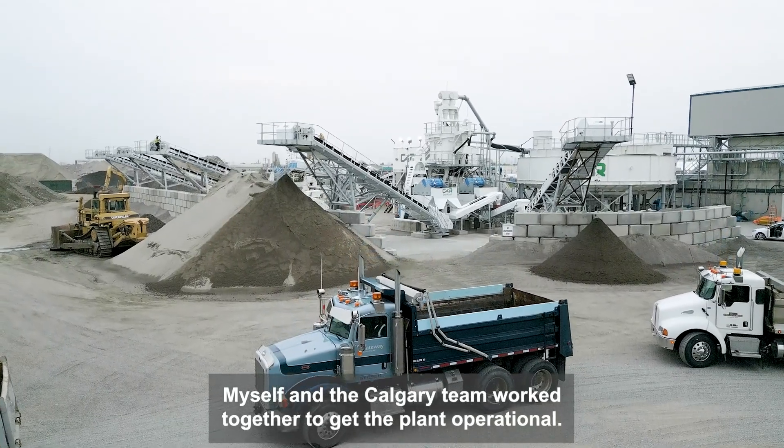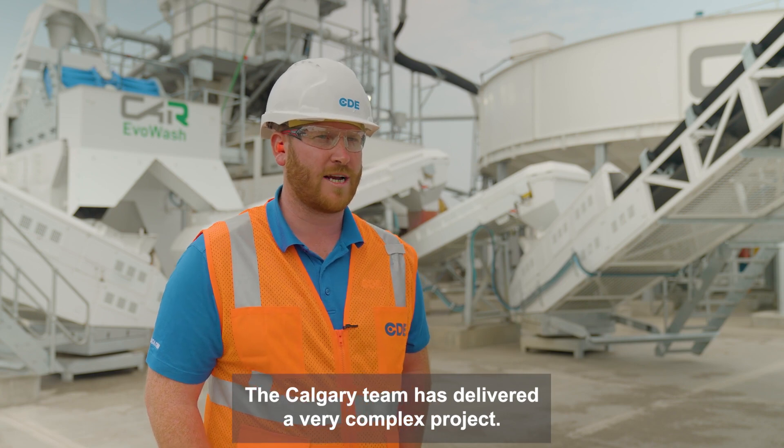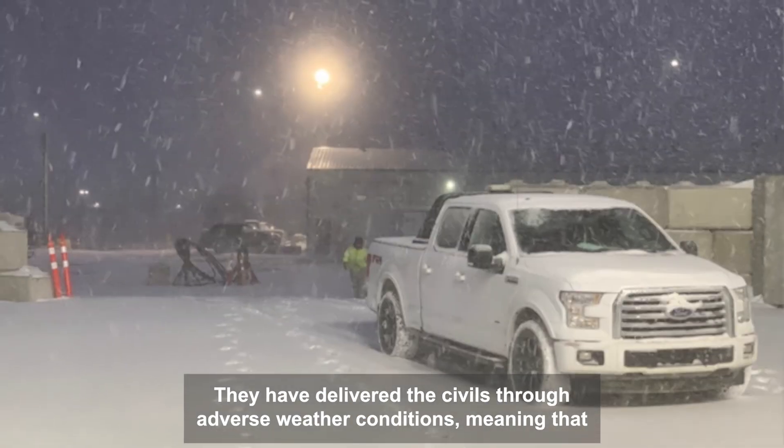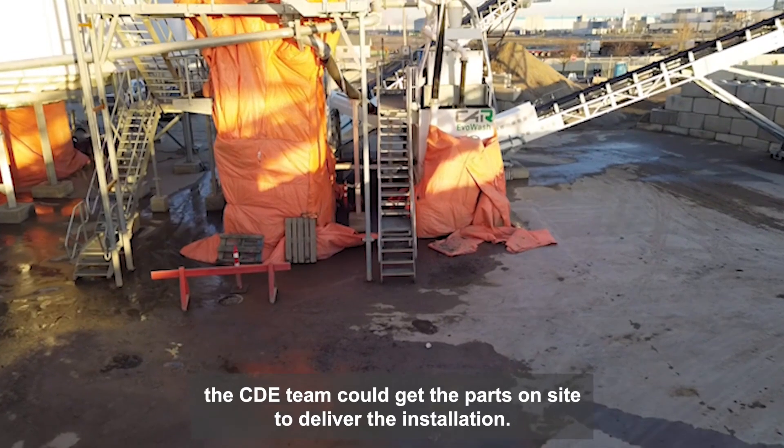Myself and the Calgary team worked together to get the plant operational. The Calgary team has delivered a very complex project. They've delivered the symbols through adverse weather conditions, meaning that the CD team could get the parts on site to deliver the installation.